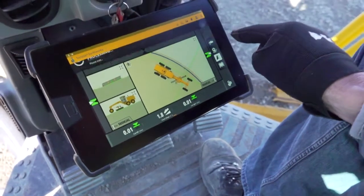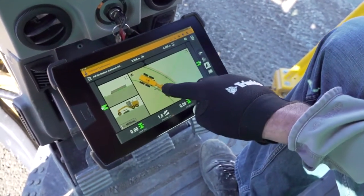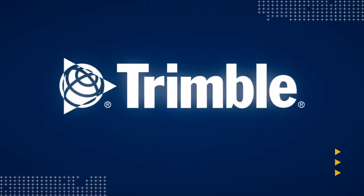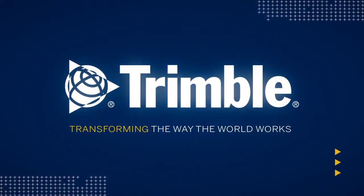The intuitive and easy-to-learn Trimble Earthworks grade control application helps your crew be more efficient and productive. It's just one of the ways Trimble is transforming the way the world works. Learn more by visiting us online or talking with a dealer near you.